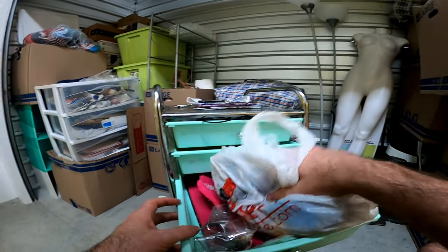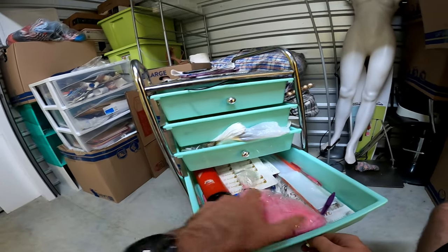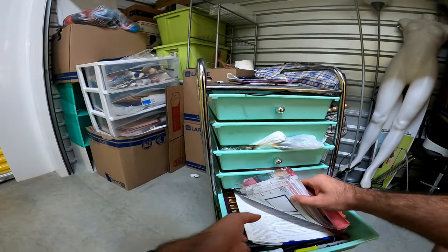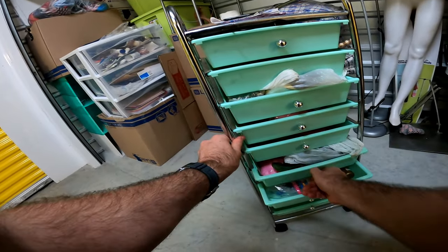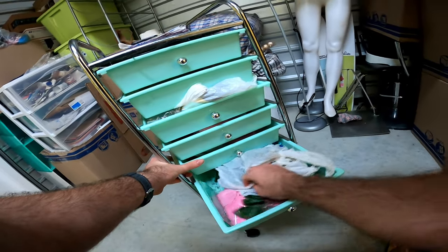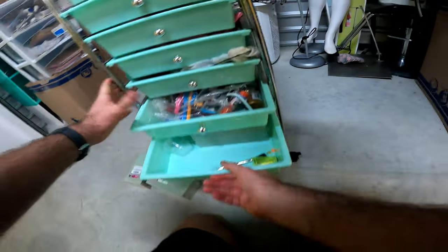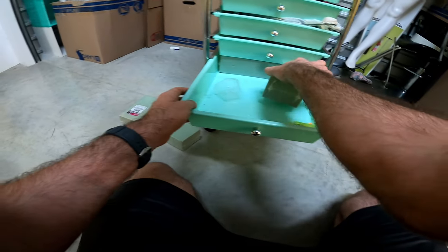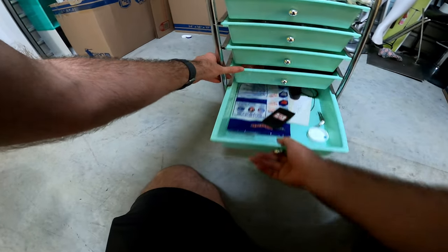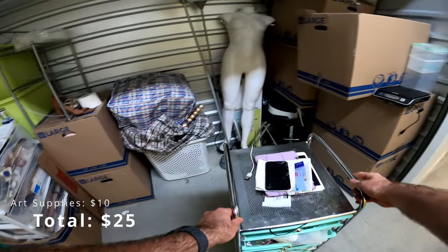Balloon. Foam planting blocks. A lot of arts and crafts stuff. I'll probably lump all of that up together.